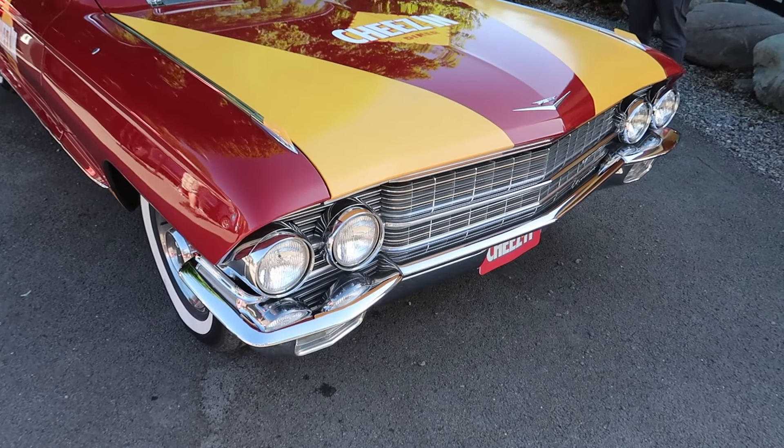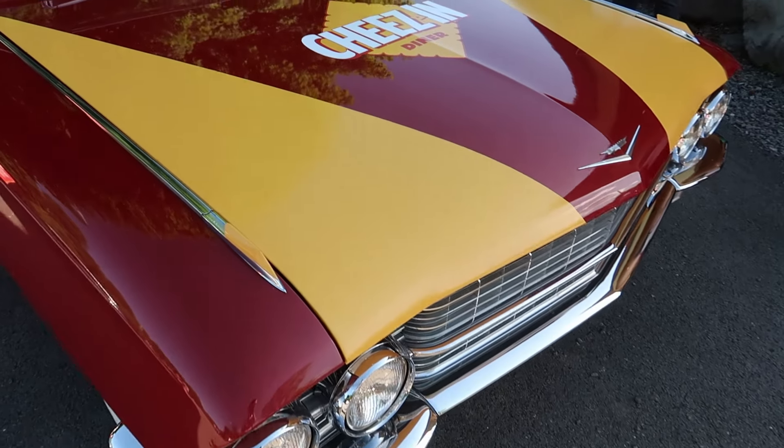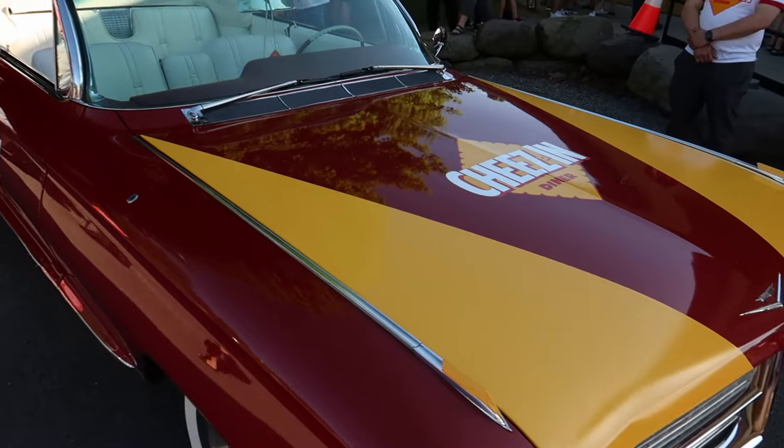Check out this — they have a classic Cadillac with the Cheez-It logo on it. Take a look at that — isn't that beautiful!